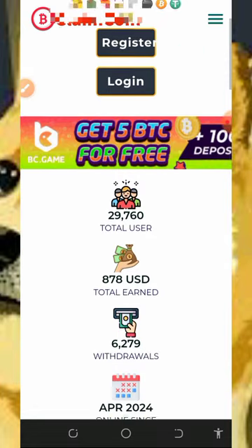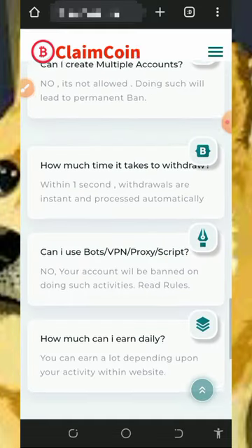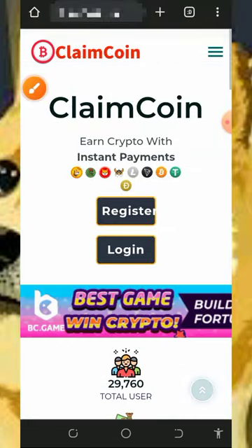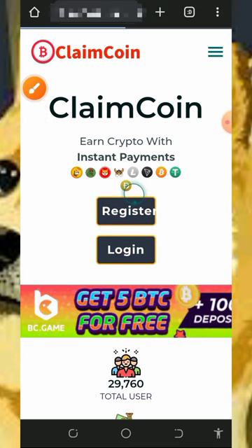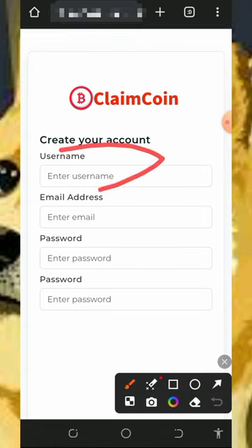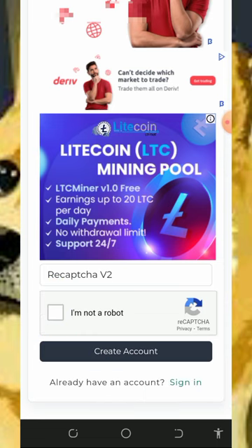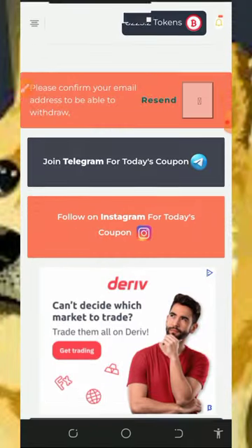Tapping that link is going to take you to the website. You can check out all the information about the platform — how it works, how to earn, frequently asked questions, and their contact information. After checking all that out, tap on the register button on the screen. That takes you to the registration page, where you fill out the form by entering your username, email address, password, and confirming your password. Scroll down, verify you are not a robot, then tap the create account button.